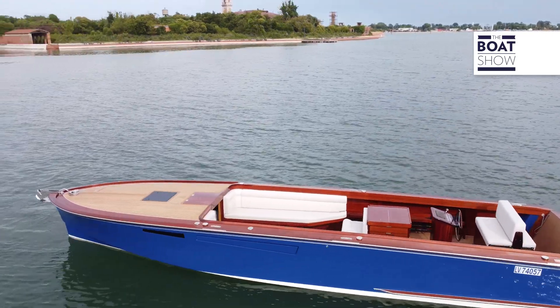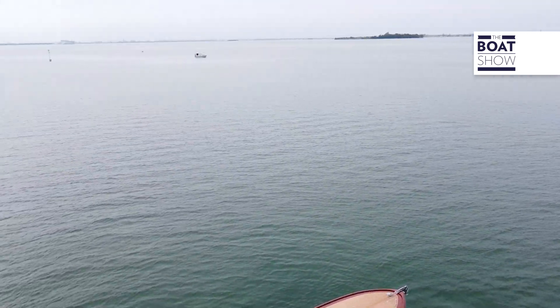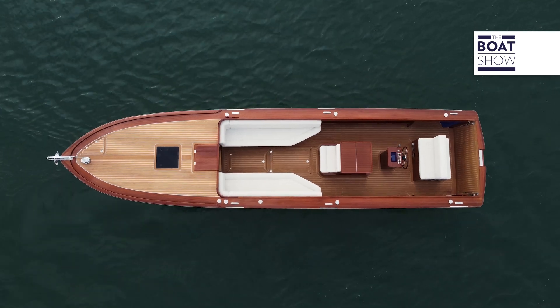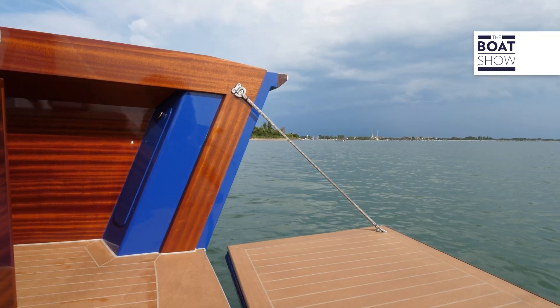The design is minimalist, to last over time without perceiving the passing of trends. The project is signed by Cossetti Yacht Design. The boat is obviously beautiful and immaculately maintained, as Venmar always does, whether it's a new build or a refit.